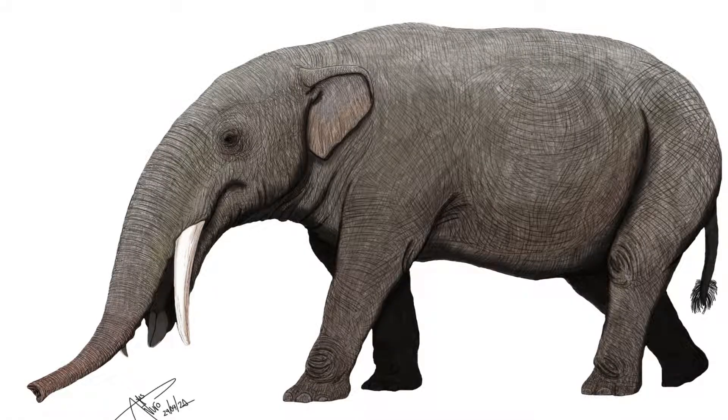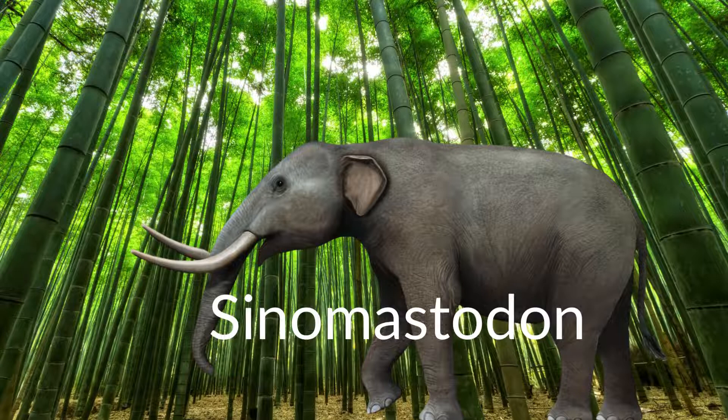Some species of Gomphotherium have been found to be browsers, though others are confirmed to be grazers. Considering that the gomphotheres were alive at a time when Earth was mostly drying up, with woodlands being replaced by grasslands, being able to take advantage of grass was hugely beneficial to a species' survival, leading to their persistence.